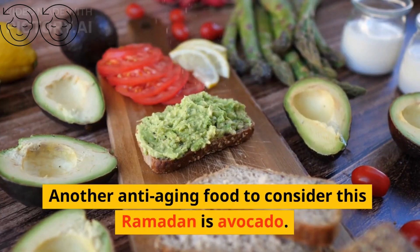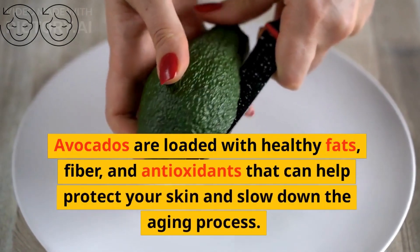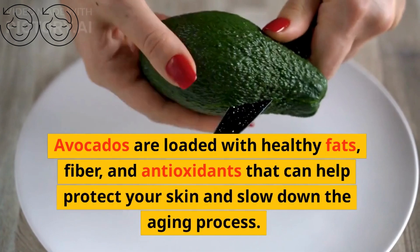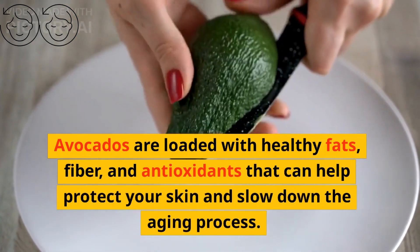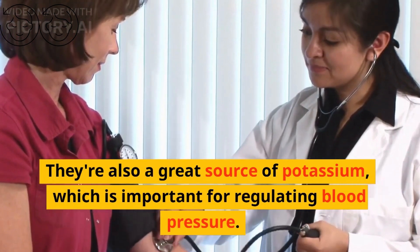Another anti-aging food to consider this Ramadan is avocado. Avocados are loaded with healthy fats, fiber, and antioxidants that can help protect your skin and slow down the aging process. They're also a great source of potassium, which is important for regulating blood pressure.